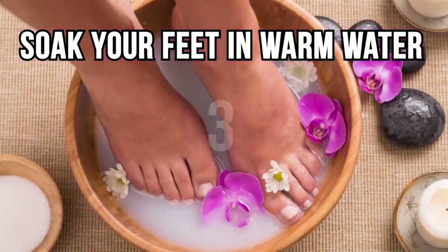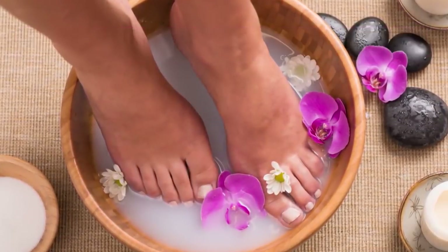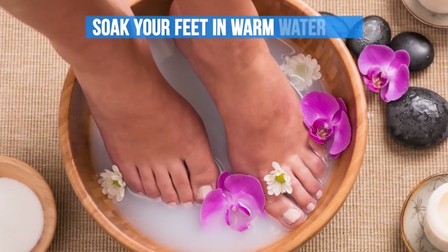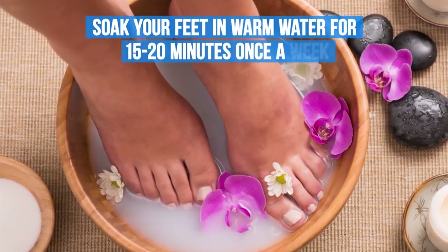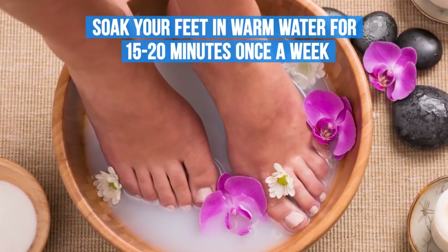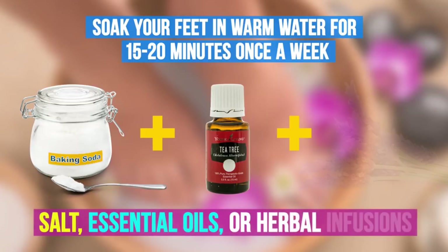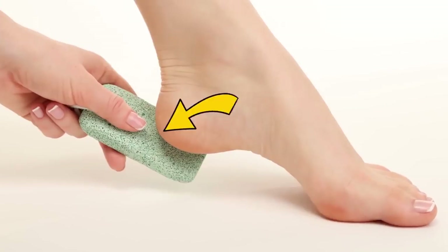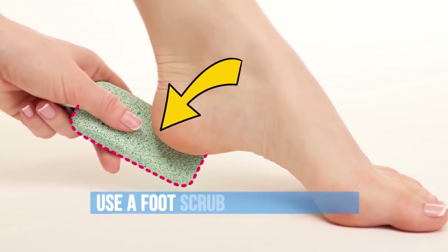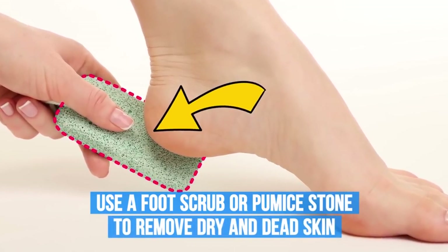Number three: soak your feet in warm water. To make your feet look gorgeous and your heels feel baby soft, soak your feet in warm water for 15 to 20 minutes once a week. You can use different ingredients to re-energize your feet, such as salt, essential oils, or herbal infusions. Also, use a foot scrub or pumice stone to remove dry and dead skin from your feet afterward.